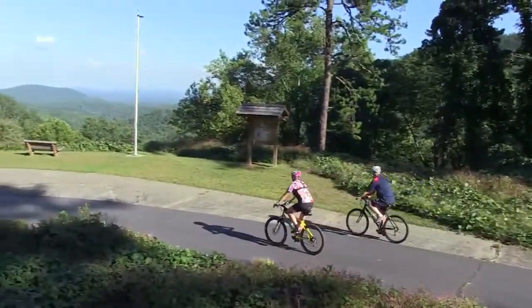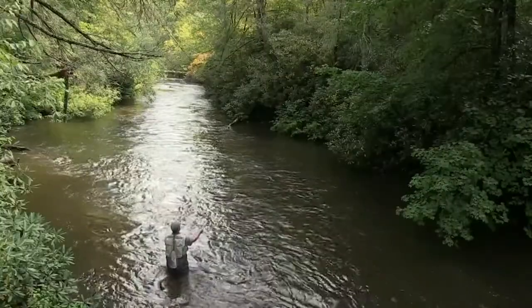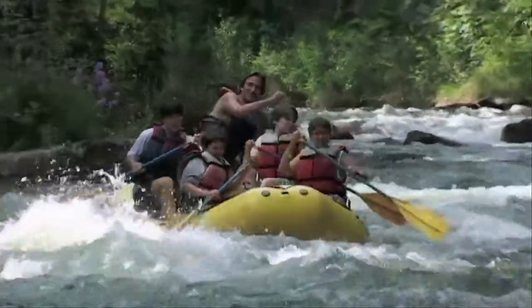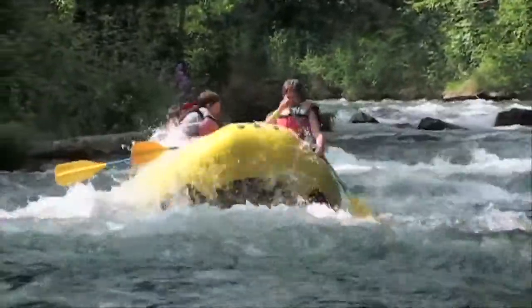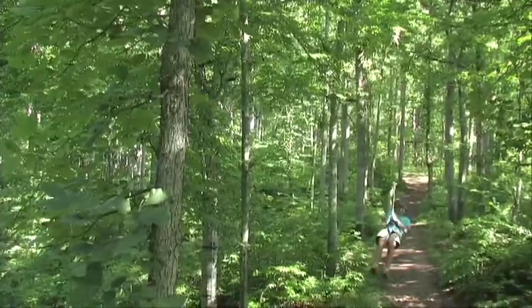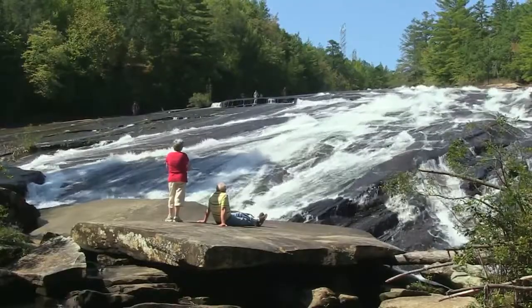For those looking for outdoor adventures, you'll find it everywhere. In fact, the great outdoors is perhaps the region's most popular destination. The recreational opportunities are almost endless — whether it's rafting down a whitewater river, ziplining through the treetops, or just soaking up the incredible natural beauty of these southern highlands.